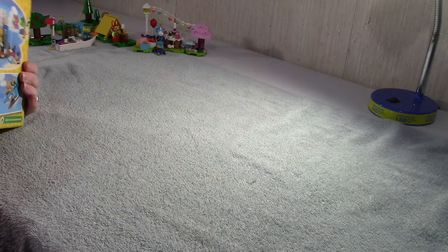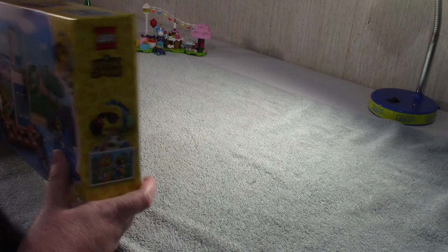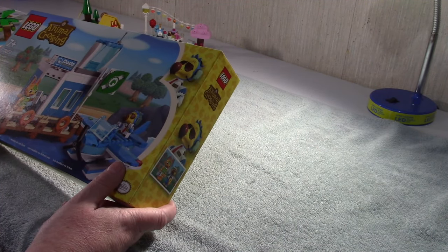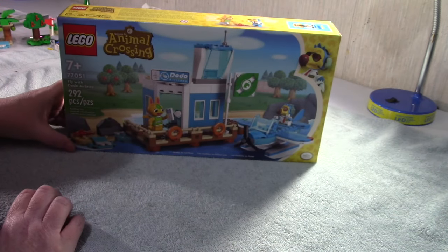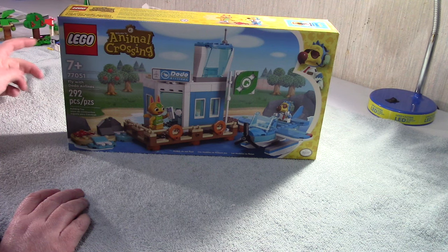This is Deb again doing another Lego build for my Animal Crossing. I've got two more. This one is Dodo Airlines, set 77051, and it has 292 pieces - it's Fly with Dodo Airlines.